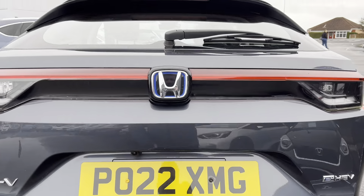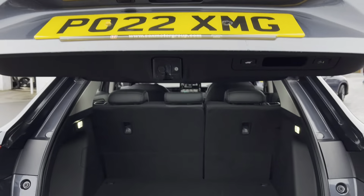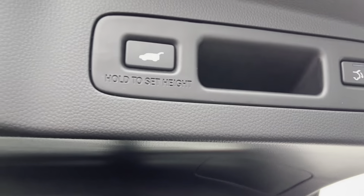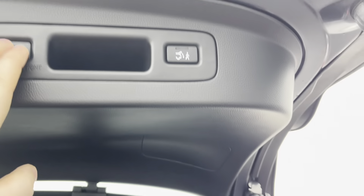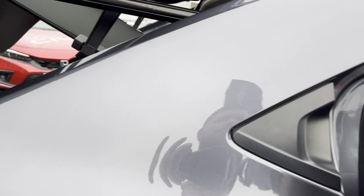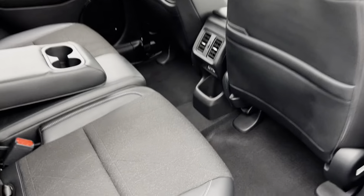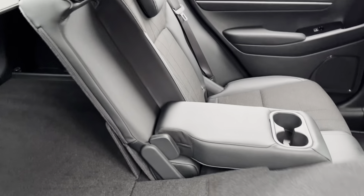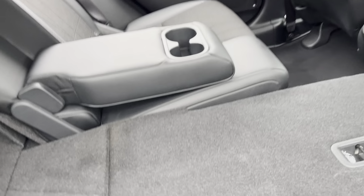Got the electric tailgate and reverse camera just there. Nice big boot — there's your electric boot there. What the HR-V has is the magic seats on the rear. Lift them up and it gives you all that extra room in the rear, and they also go down nice and flat to give you the full length of the boot.